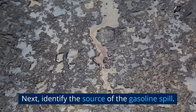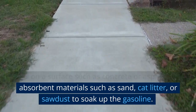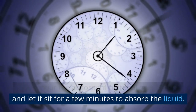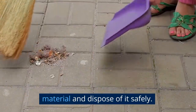Next, identify the source of the gasoline spill. If it's on a surface such as concrete or asphalt, use absorbent materials such as sand, cat litter, or sawdust to soak up the gasoline. Simply pour the absorbent material over the spill and let it sit for a few minutes to absorb the liquid. Then use a broom or shovel to sweep up the material and dispose of it safely.